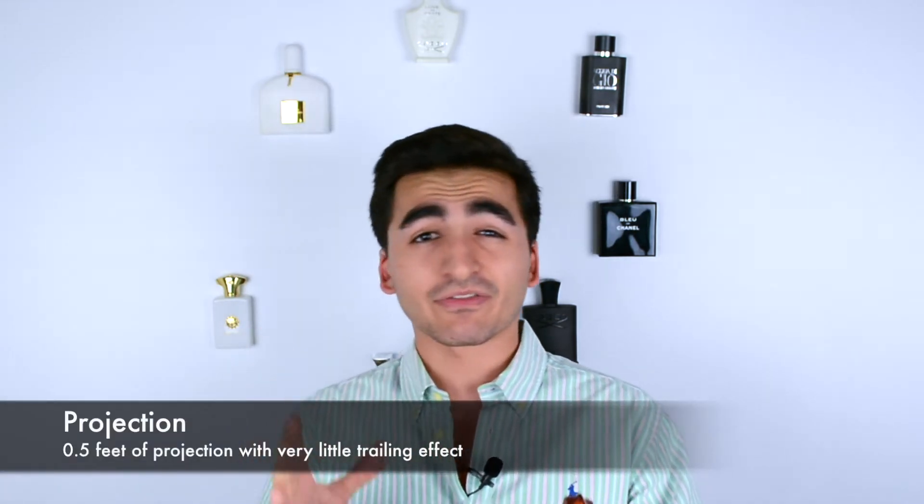In terms of projection, you can expect about half a foot of projection, if that. It's mostly a skin body scent where it just sits right around where you are — really close to the body. It doesn't project that much. If you spray in your hair or wrists you'll create a perimeter, but if you do it like me on the neckline, don't expect it to exude off you — though you will be smelling it yourself, and it's a nice, soothing scent.